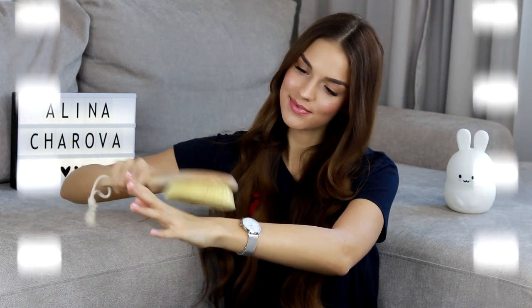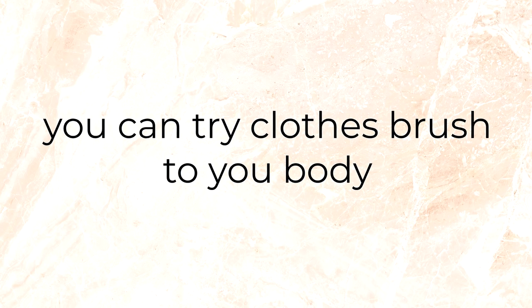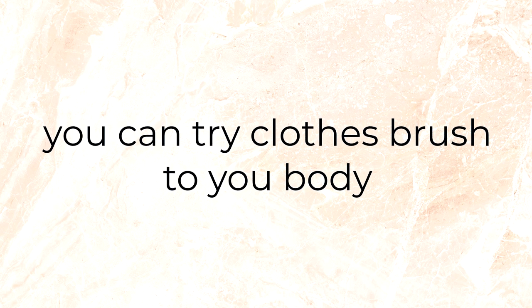By the way, this massage with a dry brush helps you wake up in the morning better than a cup of coffee. I also have a life hack based on my personal experience: if you're not sure whether to buy a similar brush or not, you can use an ordinary clothes brush to try dry massage first, to understand whether it suits you or not.